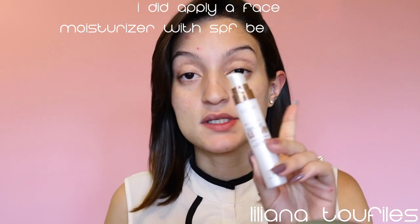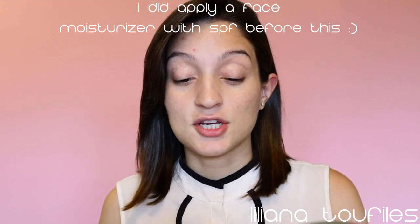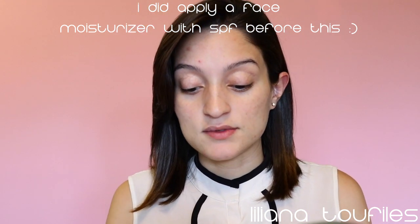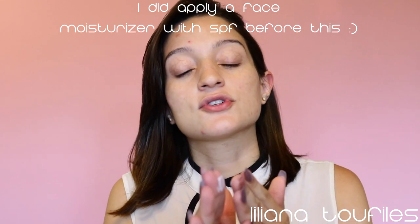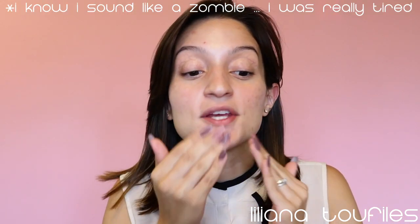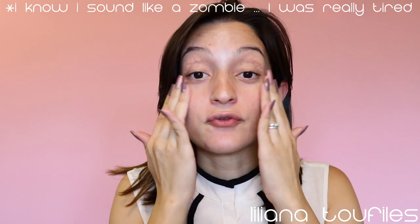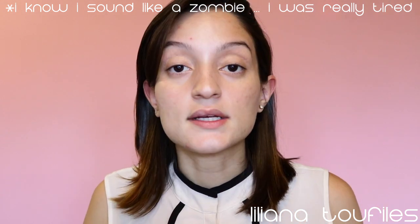If you guys are interested, just keep on watching. I start off by using a luminous primer. I like using the L'Oreal Lumi Magic primer — it shines really nicely through your makeup and gives you that really nice luminous look underneath. I first start off by applying this to the high points of my face: high points of my cheeks, forehead, down the bridge of my nose, around my chin, and then whatever is left over on my hands I just pat into the rest of my face and blend it out really nicely.